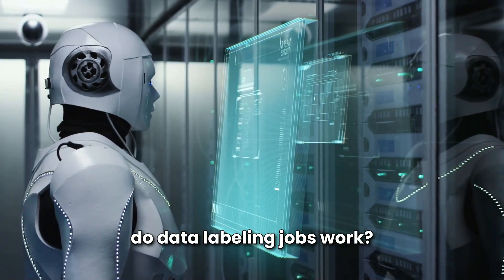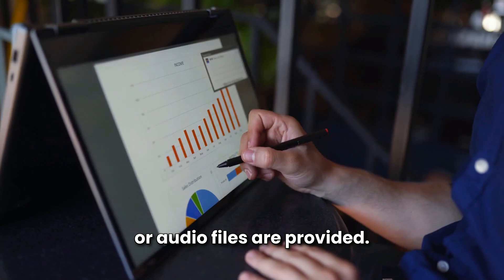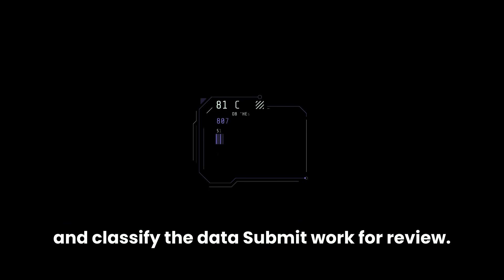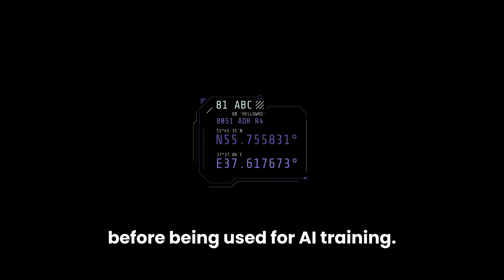How do data labeling jobs work? First, receive unlabeled data — images, videos, text, or audio files are provided. Next, apply labels or tags using specialized tools to annotate and classify the data. Finally, submit work for review, where the labeled data is checked for accuracy before being used for AI training.